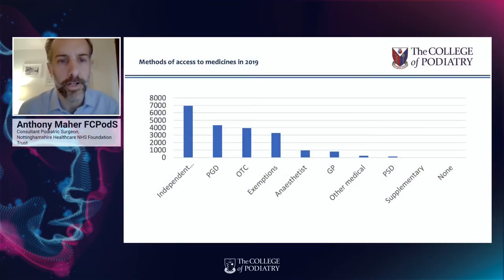PGDs are still commonly used in practice, but that is slowly changing as each year more podiatrists gain independent prescribing qualifications. Locally in Nottingham there's a real drive to reduce the reliance on PGDs in favour of independent prescribing — the healthcare trust now has over 300 non-medical prescribers. Recent data from PASCOM reveals that independent prescribing is now the primary method of accessing medicines in podiatric surgery, with PGDs now only accounting for 21%.